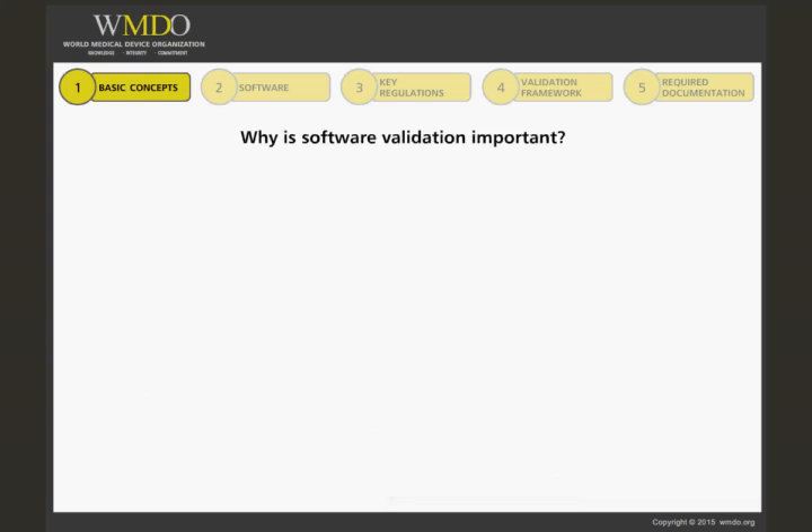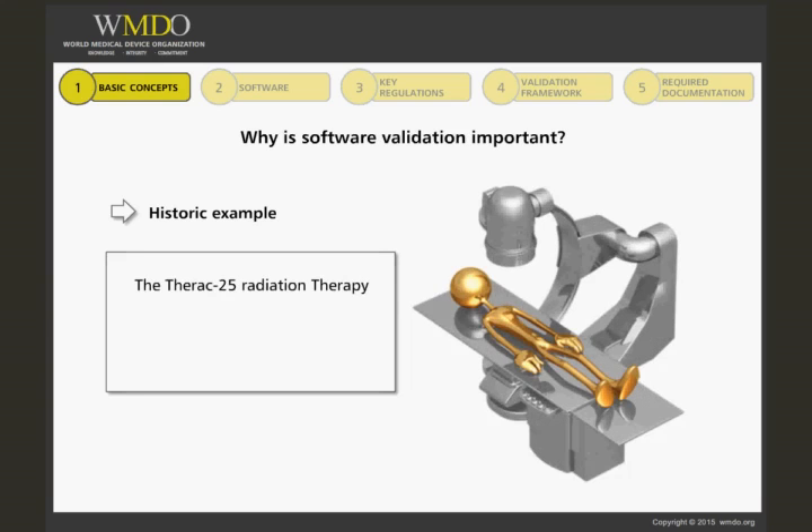Why is software validation important? Its criticality for medical devices was brought to the forefront in 1987, with the withdrawal from the market of the THERAC-25, a computer-controlled radiation therapy device. During the previous two years, several patients received massive overdoses of radiation, about a hundred times the intended dose, causing deaths and mutilations.